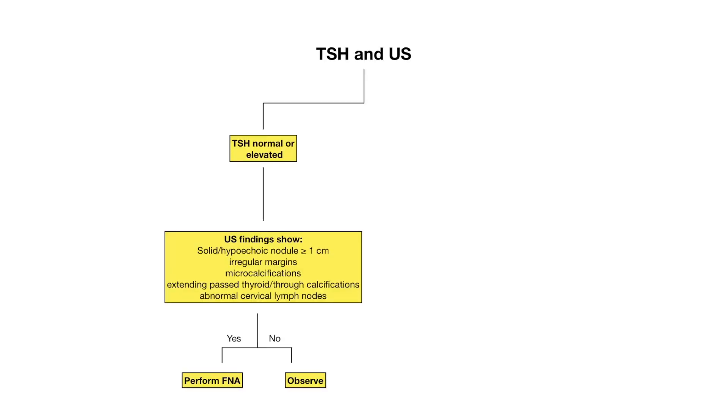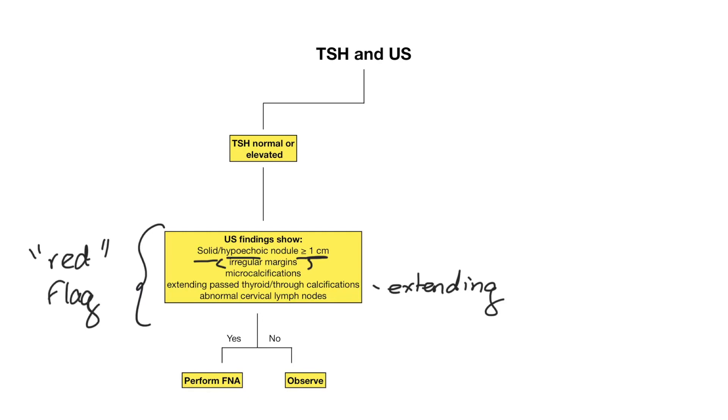When the TSH is normal or elevated, you get an ultrasound to characterize the lesion. Red flag features to look out for include: a lesion at least one centimeter in size that is solid or hypoechoic, irregular margins, microcalcifications, extension beyond the thyroid gland into surrounding structures, or abnormal cervical lymph nodes. These red flag features are very important to know for test questions, as they determine the next step.